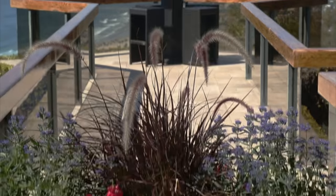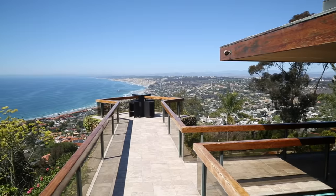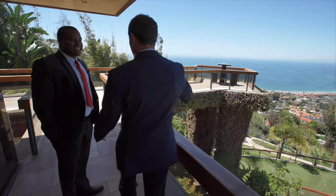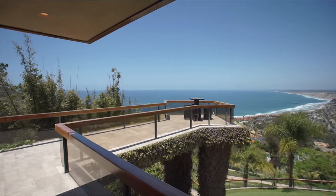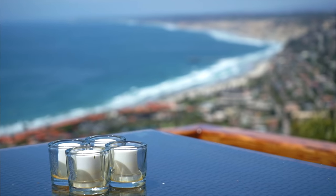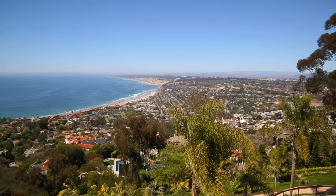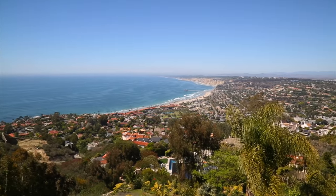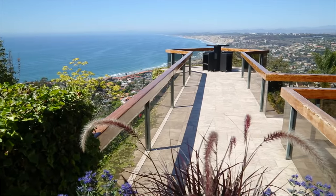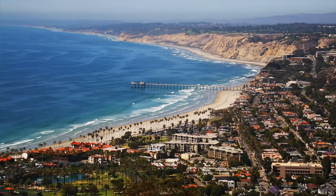I'm going to show you the iconic bridge. It's been on the cover of many magazines. You can sit out and have cocktails, dinner, whatever you want — and only this home has it, which makes it pretty special. You can really pinpoint different parts of the city: the La Jolla Beach and Tennis Club, the Cove. You get fireworks during the 4th of July, and on a clear day you'll be able to see Catalina Island way up the coast.